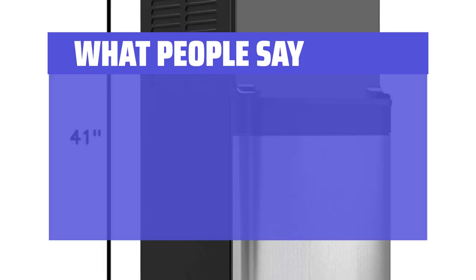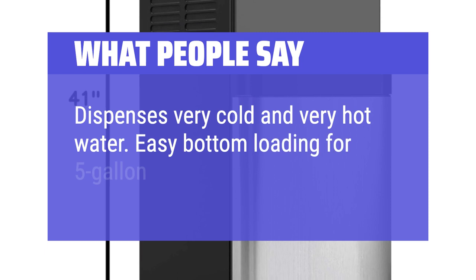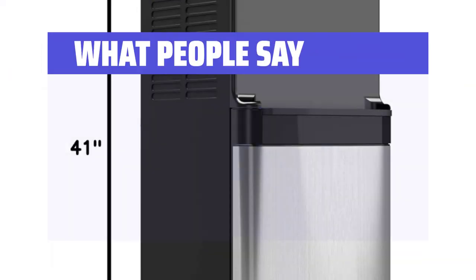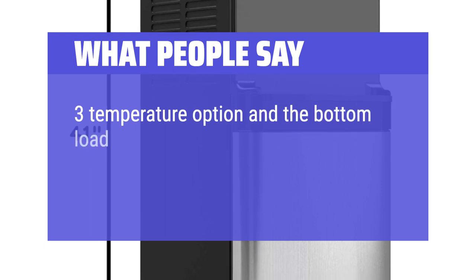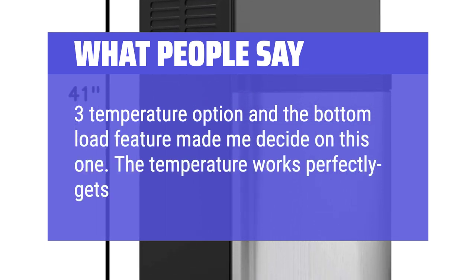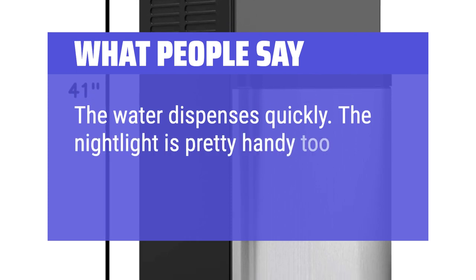What people say: Dispenses very cold and very hot water. Easy bottom loading for 5-gallon bottles. Easy setup. The free temperature option and the bottom load feature made me decide on this one. The temperature works perfectly — gets very hot or very cold. The water dispenses quickly. The night light is pretty handy too.